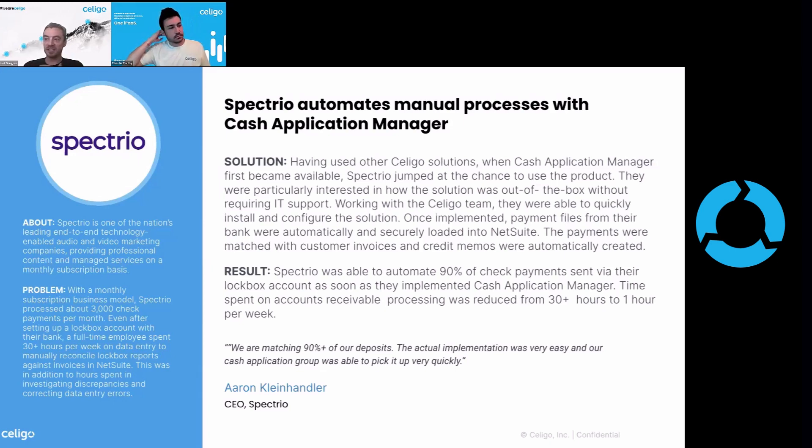You can see here the CEO says: we're matching 90% plus of our deposits, and the actual implementation was very easy and easy to pick up. That's feedback we get from a lot of our customers — it's not an extremely complicated platform to use. We have business users, non-IT users and IT users, that are able to use our platform in a very intuitive way.